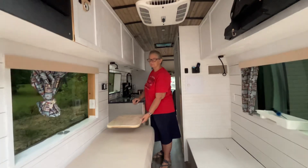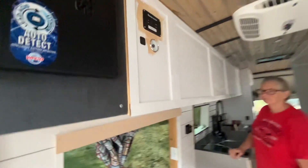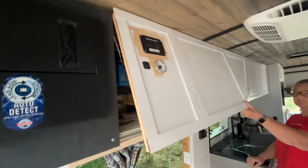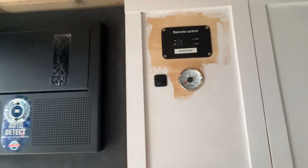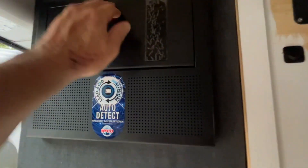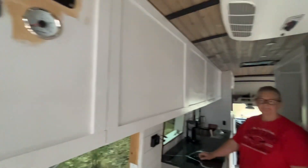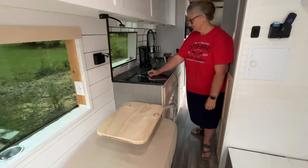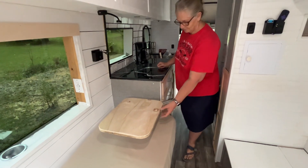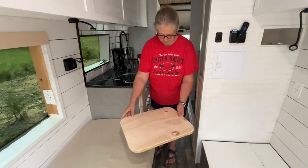We are about finished with our camper now. We got our cabinet doors all trimmed out and finished, got my water gauge done for my freshwater tank, all my power boxes in, and we got our lagoon table built where we can play cards or eat dinner.